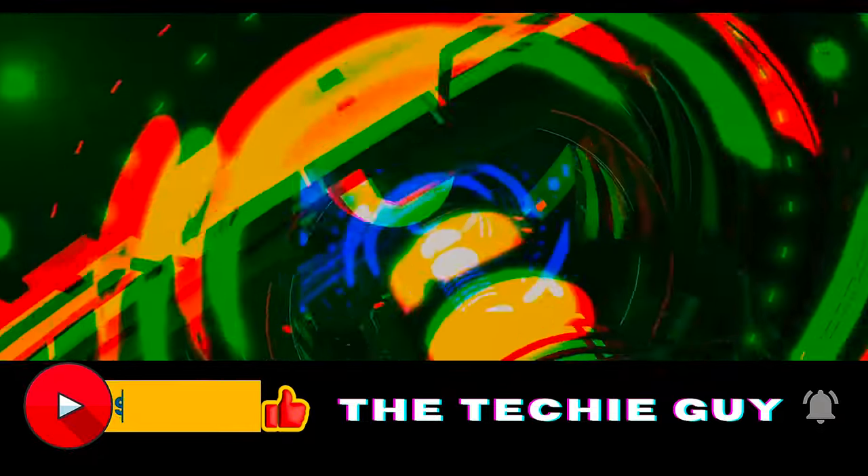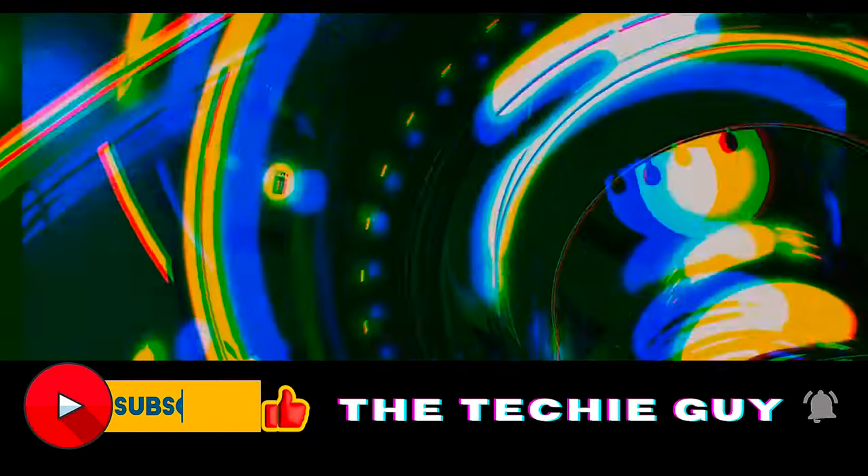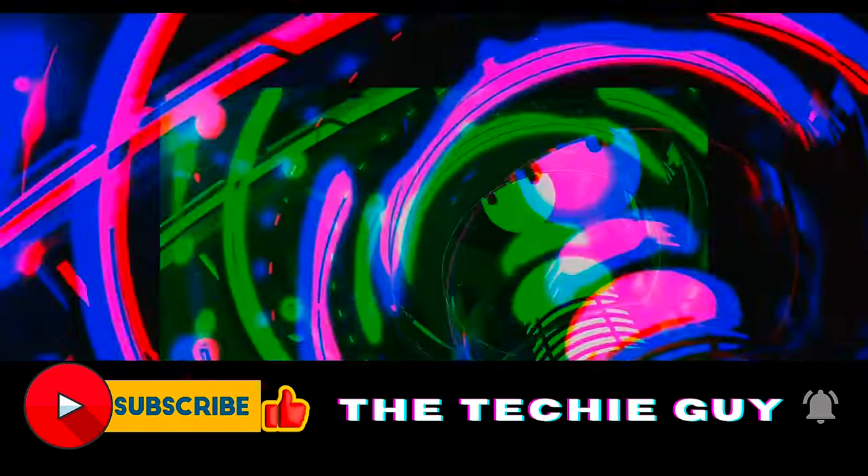If you are interested in another technological trend, click on the video showing on the screen. Kindly subscribe to this channel to get more updates like these. Thanks for watching.